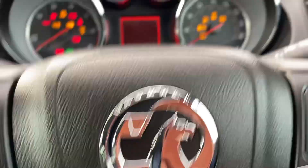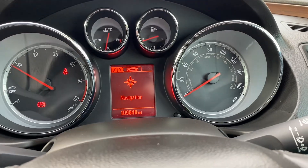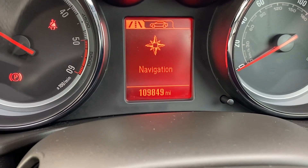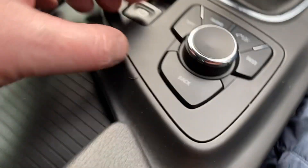It starts on the button. There's your mileage — 109,849 to be exact. You've got the nav and the iDrive system there which works absolutely fine.